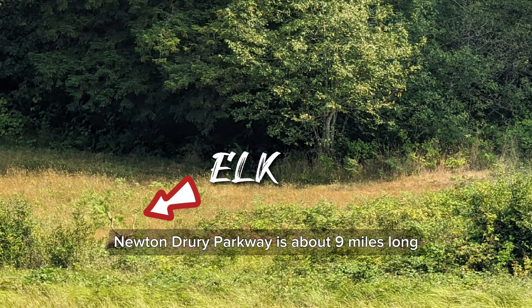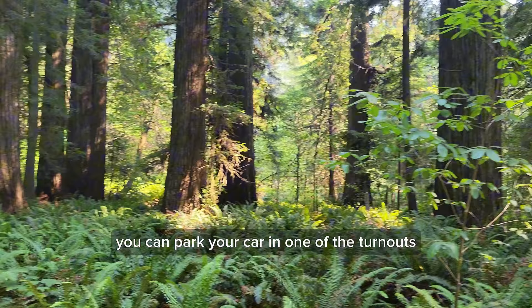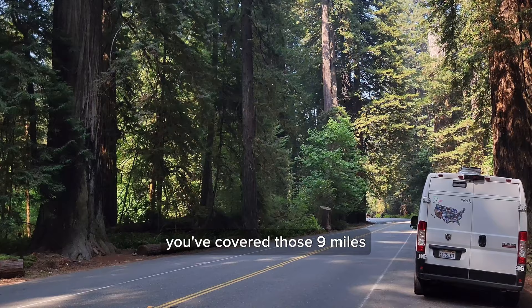Newton Drury Parkway is about nine miles long. You can park your car in one of the turnouts, take a forest bath, walk the trails, and before you know it, you've covered those nine miles.